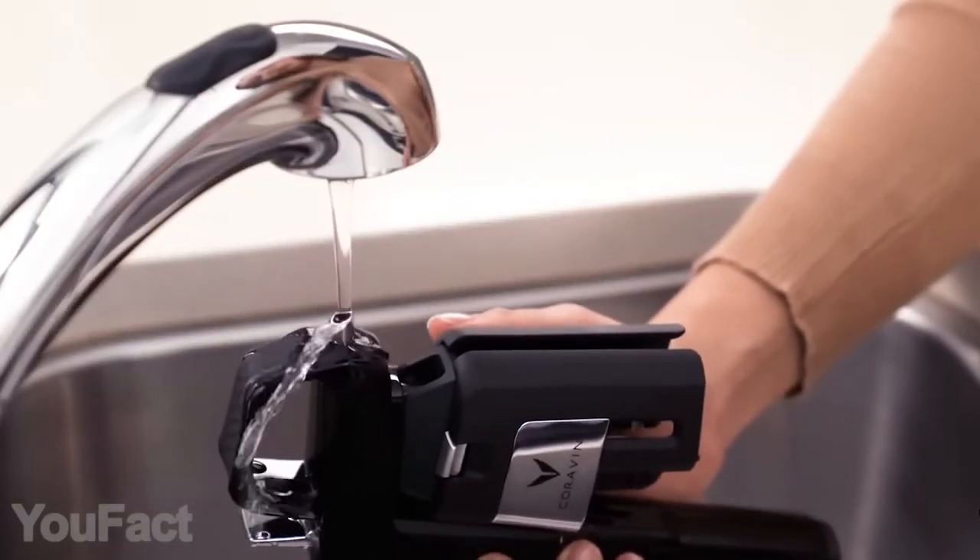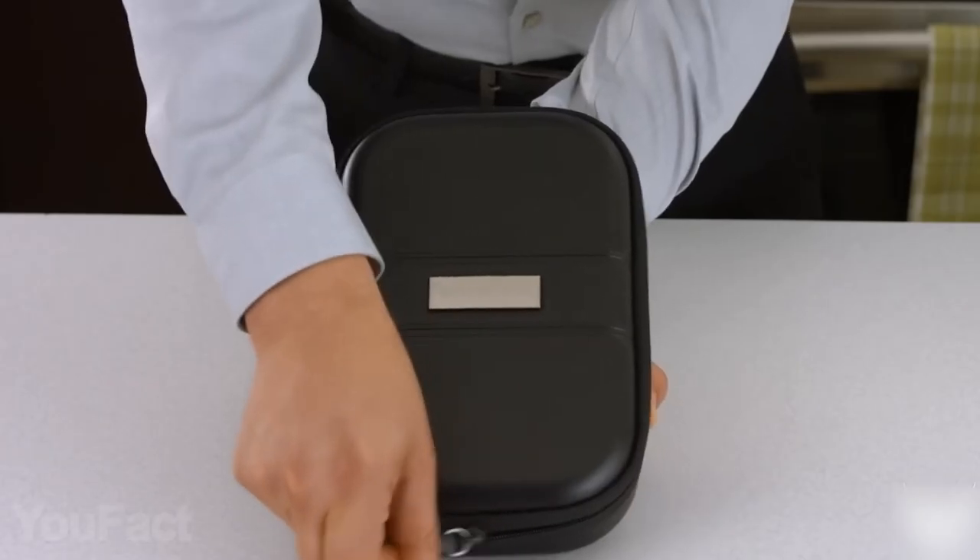After use, simply rinse the spout and clamps with warm water, and there's a nice carrying pouch for travelers.